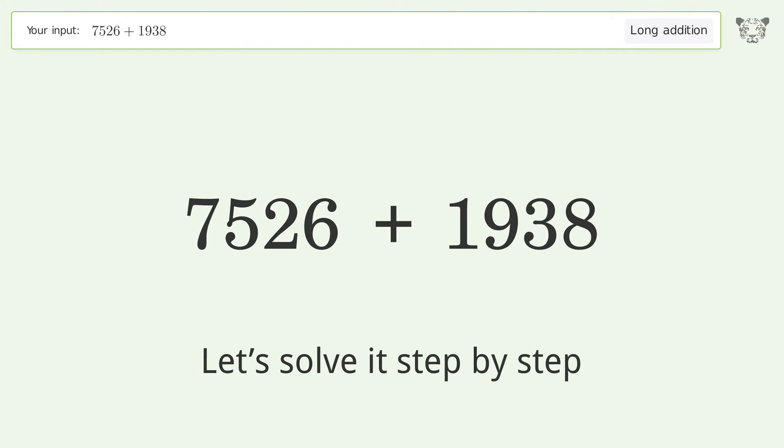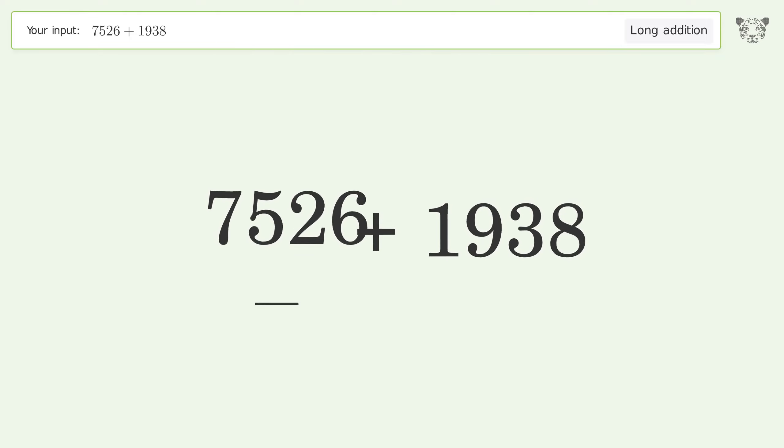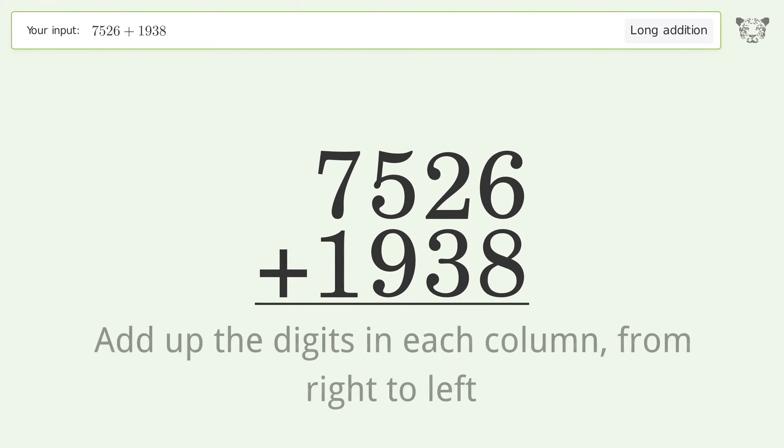Let's solve it step by step. Rewrite the numbers from top to bottom, aligned by their place values. Add the digits in each column from right to left.